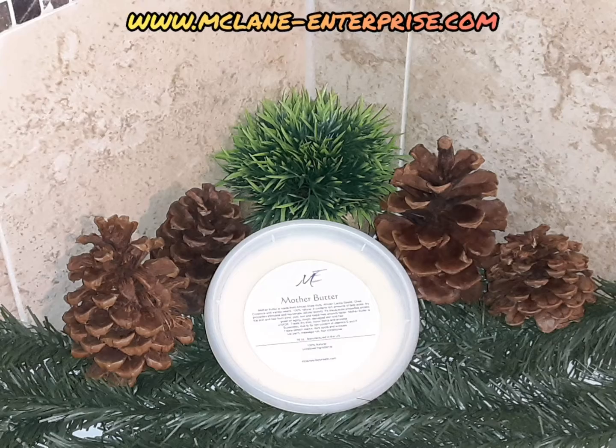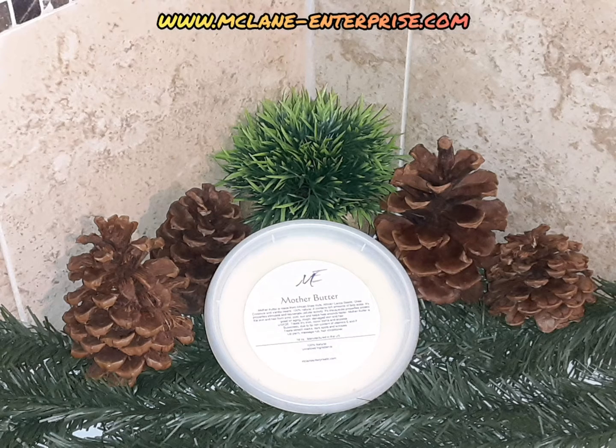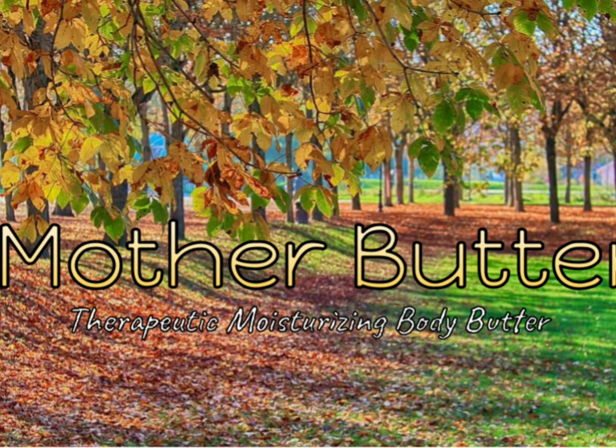It can be used as a lip balm, massage rub, and hair conditioner. It's 100% manufactured in the U.S. and is Black-owned. There are many therapeutic benefits of using Mother Butter by McLean Enterprise, and my advice for you for the new year is — girl, go get you some.